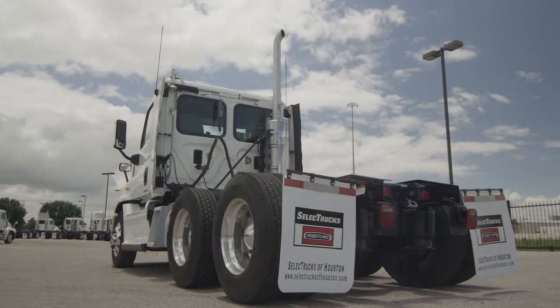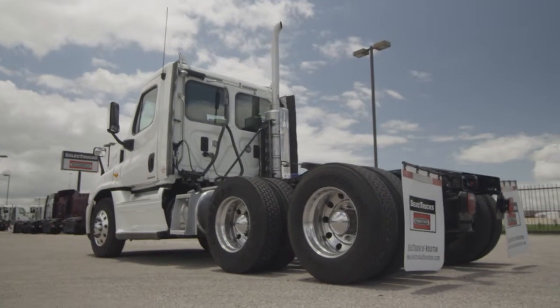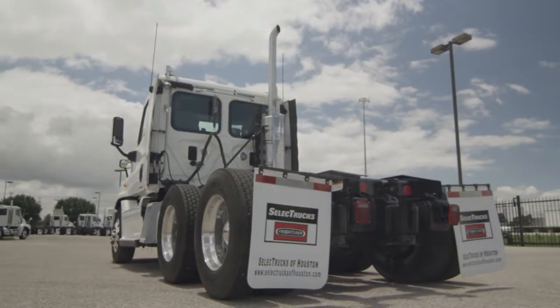This Cascadia is a very fuel-efficient Detroit DD15 455 horsepower engine with a 10-speed transmission and a 3.58 gear ratio, and a 234-inch wheelbase.